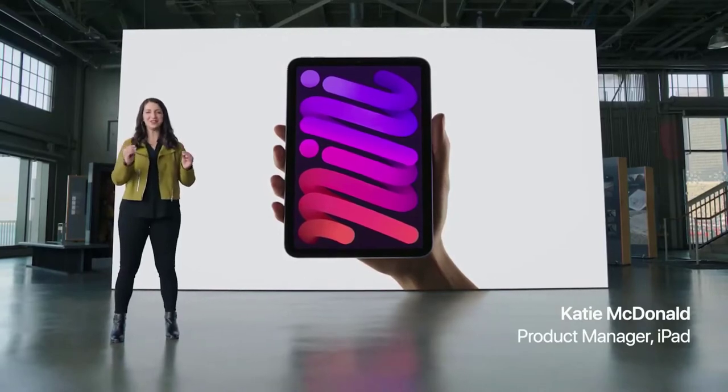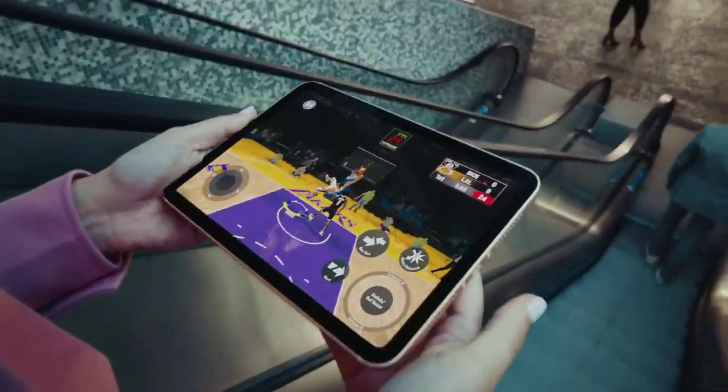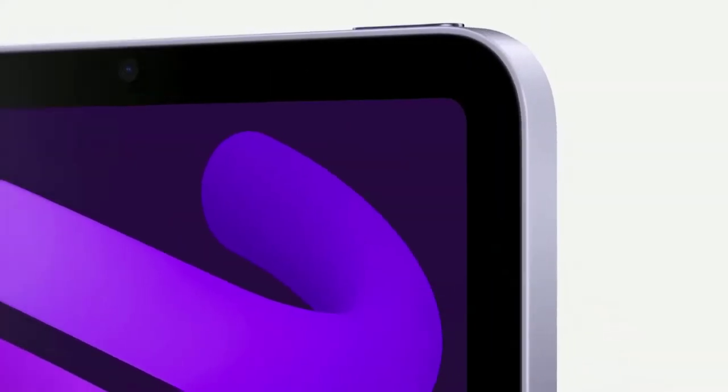Apple recently introduced the 6th generation iPad Mini, featuring a complete redesign, a larger display, the A15 Bionic chip, and more. The iPad Mini now effectively shares the design of the iPad Air, with both devices possessing many of the same features such as an all-screen design with no home button, Touch ID in the top power button, and stereo speakers.